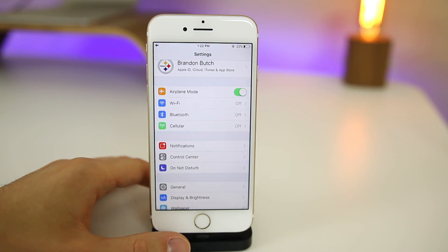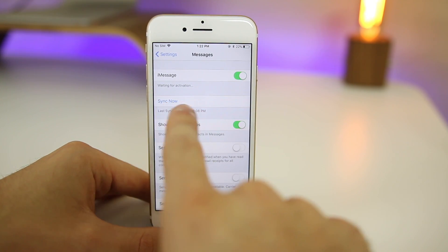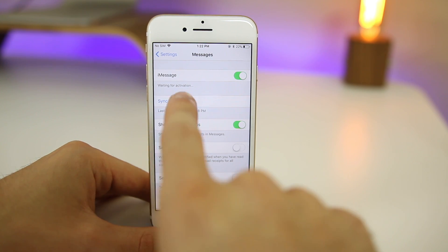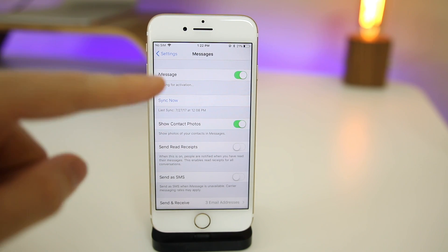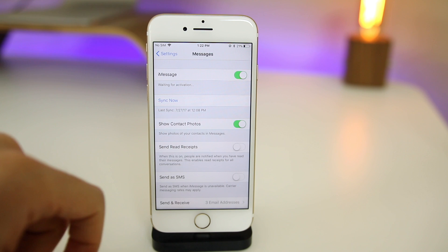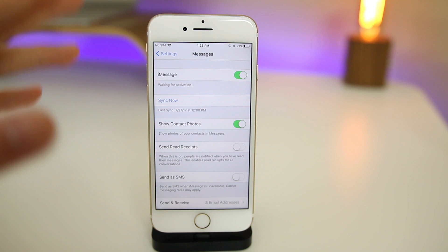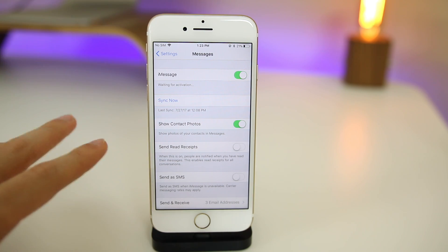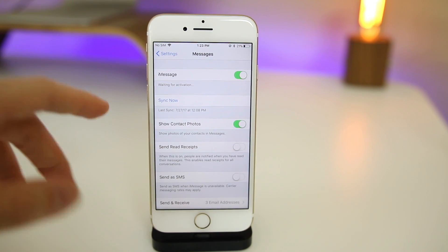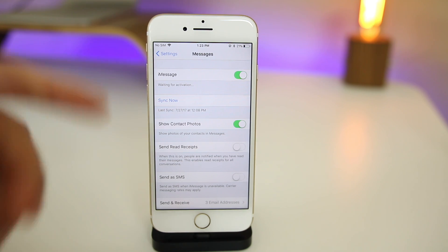If you go into the Messages settings, you'll notice a new section called 'Sync Now,' which replaces the previous option that let you disable Messages in iCloud for this device or all devices. Now you only have one option — to sync your messages through iCloud. I'm not the biggest fan of this because I liked being able to disable iCloud messages for all devices from that section, but I don't think it's a huge deal either.